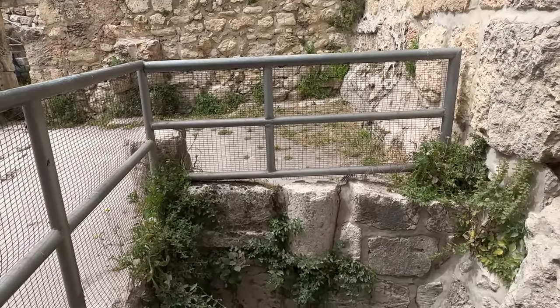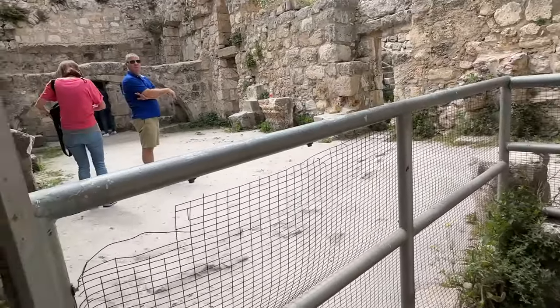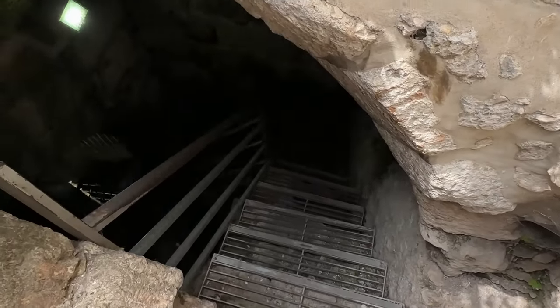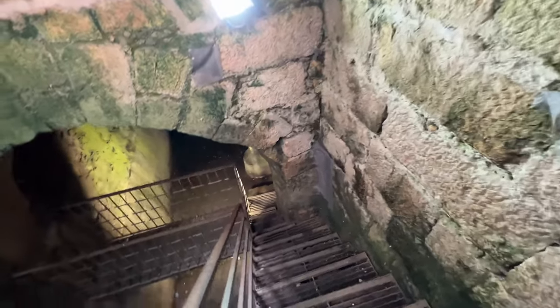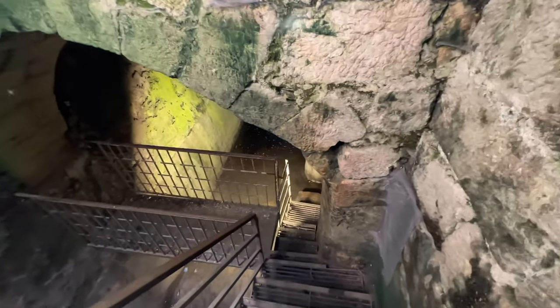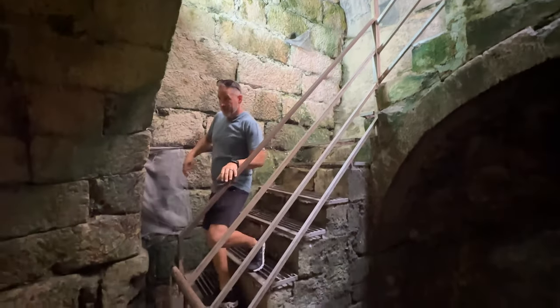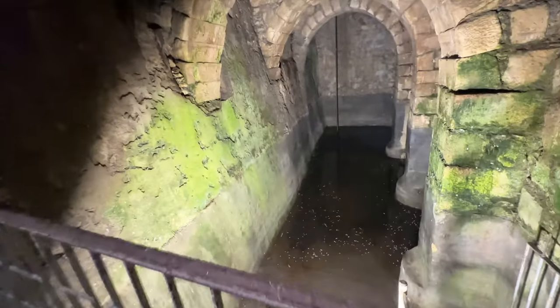Roman cistern. There are a lot of examples where archaeologists and historians have made mistakes. Coming to a place with zero knowledge, no presuppositions, no biases, is really a cool thing to do from time to time — kind of like reading the Bible. You can read it through the lens of another interpreter and theologian, or you can just pick up the Bible and start reading it and see what you can understand.